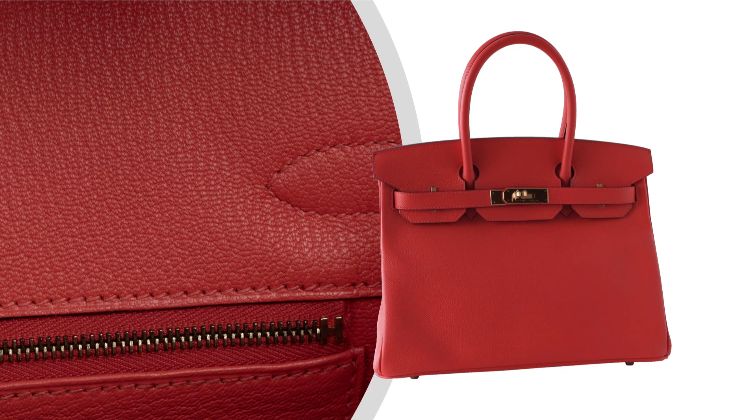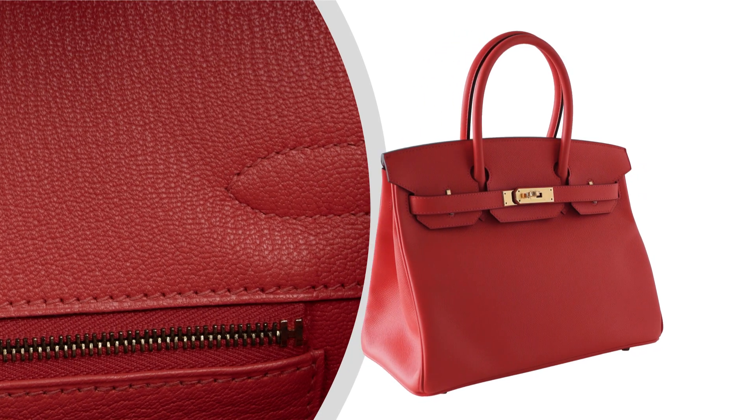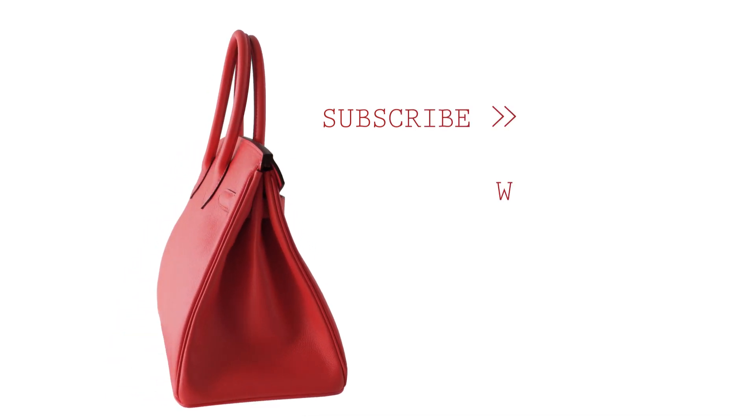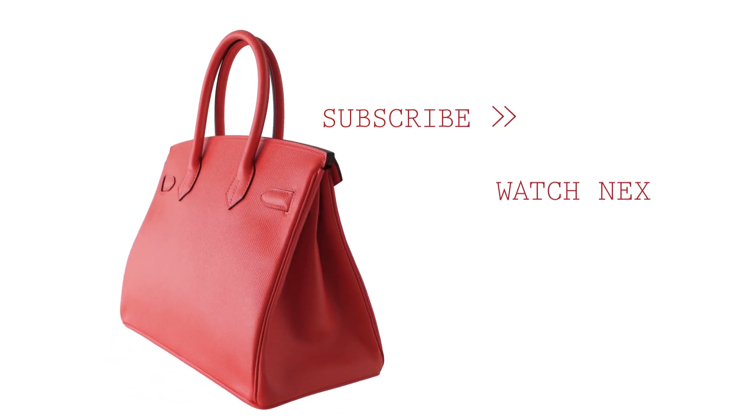This Hermes Birkin 30 in Rose Jaipur is either new or never worn, making it a pristine addition to any collection. Complete with a sleeper, raincoat, and the iconic Hermes box, every detail is as perfect as the bag itself.